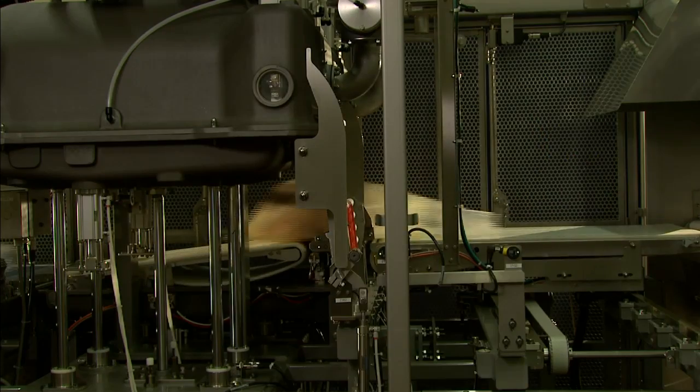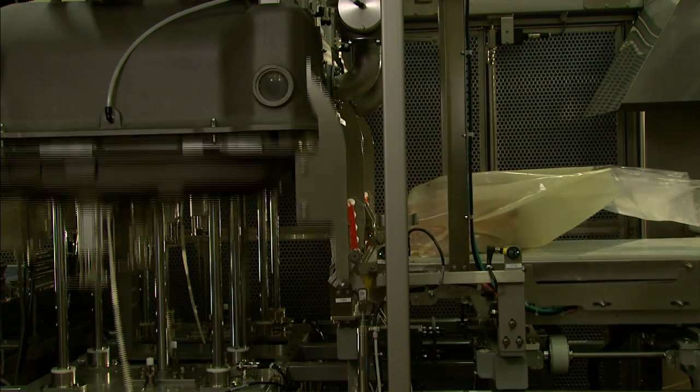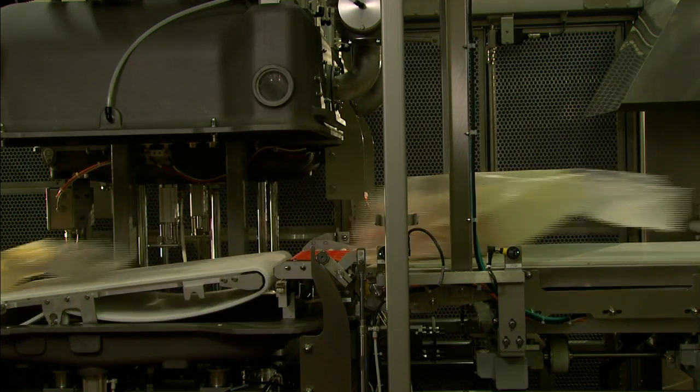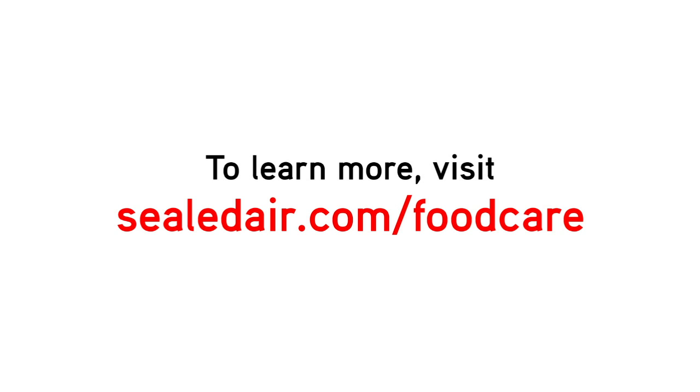Achieve unprecedented operational efficiency and product quality, delivering benefits for these processors and their partners alike. Contact your local sales representative for more information, or visit sealedair.com/foodcare today.